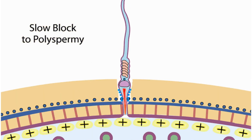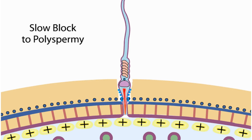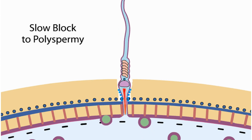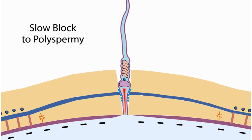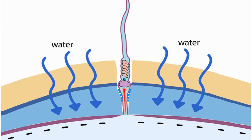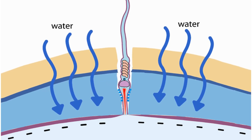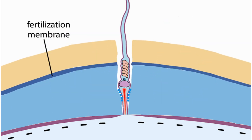During the slow block, cortical granules fuse with the plasma membrane. The membrane polarity goes back to normal. The contents released from the cortical granules include enzymes, some of which break the molecular connections between the vitelline envelope and the plasma membrane. Other enzymes remove the egg's binding receptors. The chemicals released from the cortical granules cause water to flood into the vitelline envelope by osmosis, raising the envelope from the plasma membrane. Other chemicals harden the envelope, now a fertilization membrane, and prevent additional sperm from entering the egg.